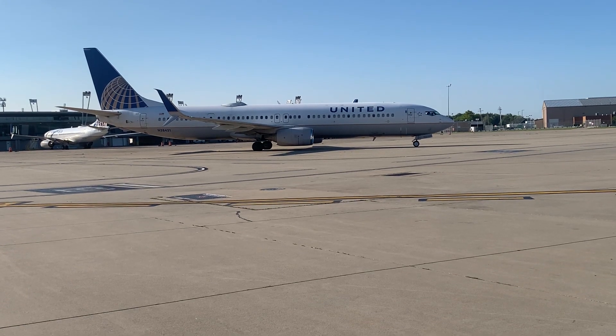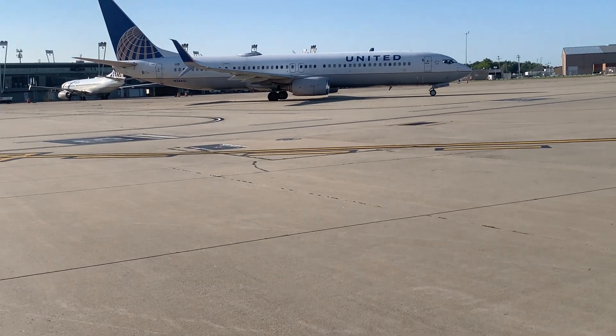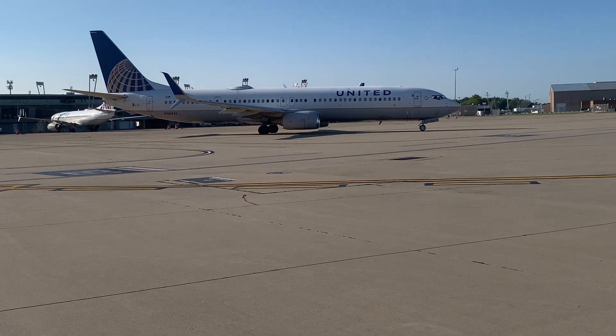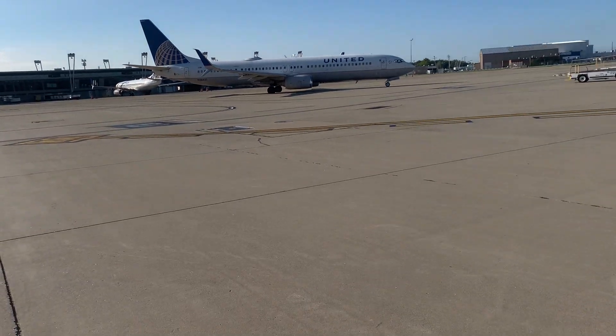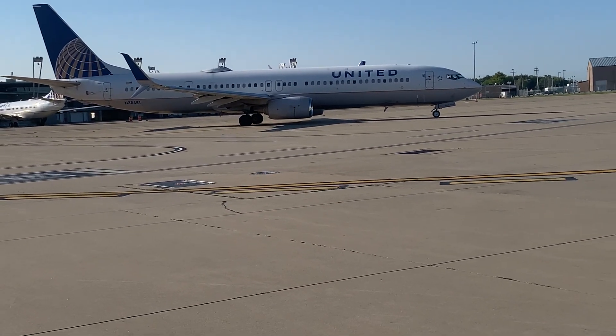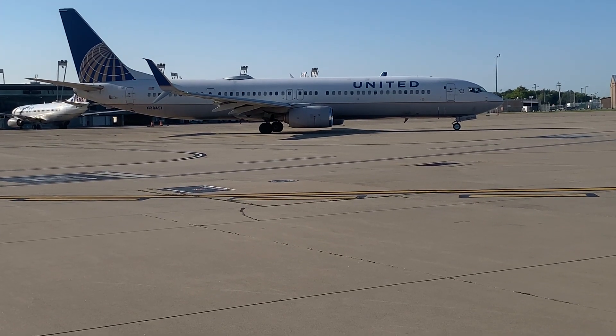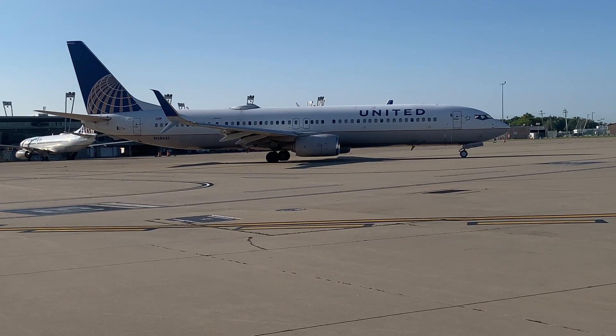Next, we have the United Airlines 737-900. United has 12 737-900s and 136 737-900ERs. The seating configuration is 20 in first class and 159 in coach, for a total of 179 seats. It comes with two CFM International CFM56-7 series engines and Rockwell Collins avionics, with upgraded wings, aerodynamics, and a redesigned interior.